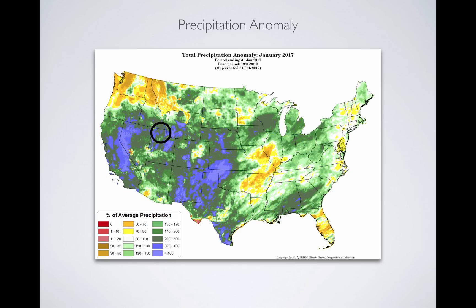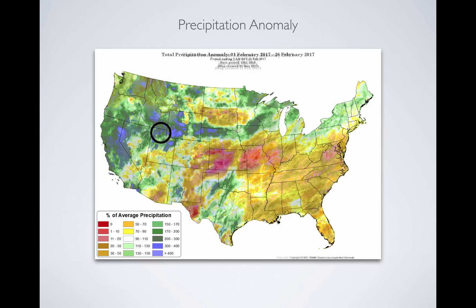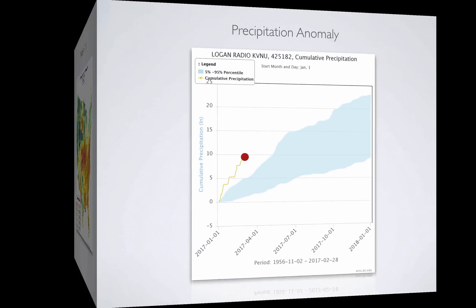Then we look at January, and we're up around four times the amount of precip — 400 percent of average. Then looking at February, again four to 100 percent average, some areas about 300 percent, a little less, about 200 percent. But nonetheless, two to three, in some areas four times the amount of precipitation in northern Utah.